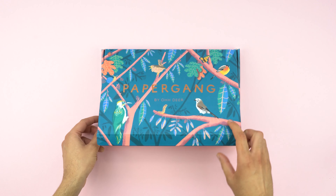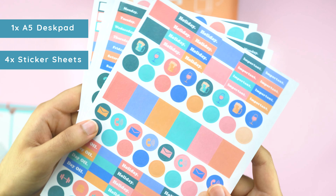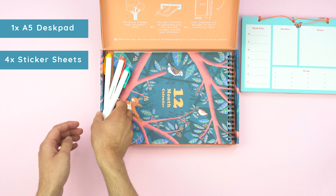First up, we've got this week-to-view string-bound desk pad. Then we have four sticker sheets in two different designs. These will come in very handy with another product in the box.